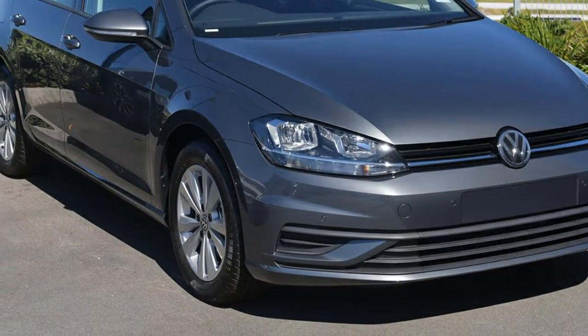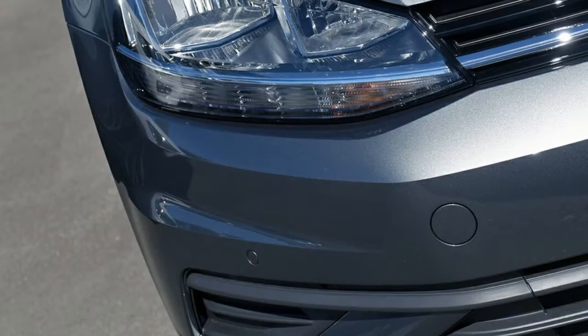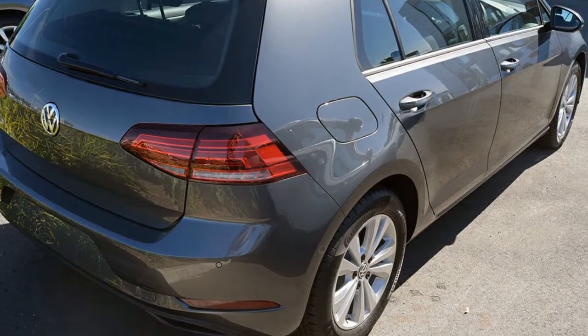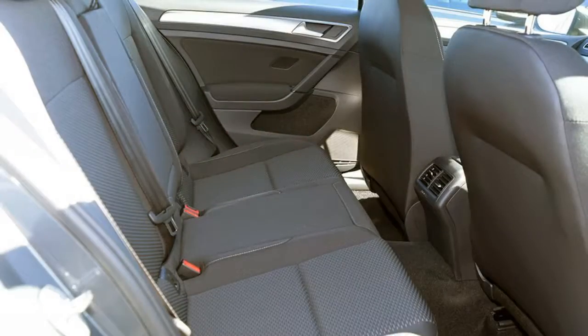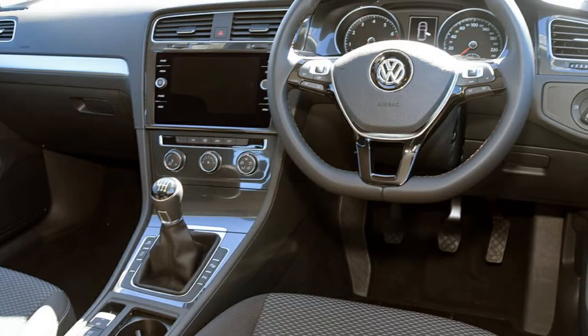Look no further than this Volkswagen Golf. This Golf has an efficient 1.4 litre engine. The attractive grey exterior is complemented by its stylish interior. This vehicle has all the features you could dream of and more.